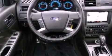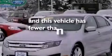Also included are a four-wheel independent suspension, a rear spoiler, an anti-lock braking system, front and rear reading lights, and this vehicle has less than 60,000 miles.